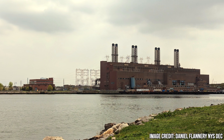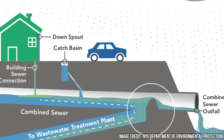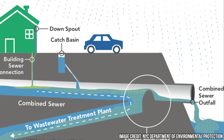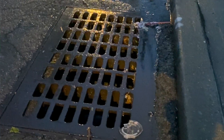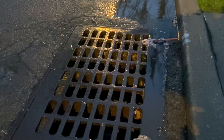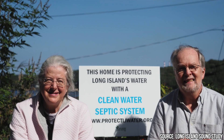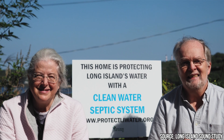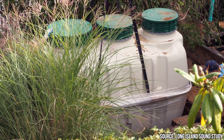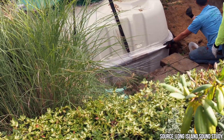The largest point source polluters are wastewater treatment plants and the pipes that carry wastewater to them. New York City has a combined sewer system, which means that stormwater and sewage are carried through the same pipes to wastewater treatment plants. However, when it rains heavily, these pipes can overflow and the excess gets dumped straight into surrounding waters like the East River and Long Island Sound. This is known as a CSO, or combined sewer overflow. One of the largest nonpoint sources of nutrient pollution in this region are onsite septic systems in our own homes, which can contribute to poorly treated sewage leaching nitrogen into the groundwater, rivers, and tributaries that feed into the sound.